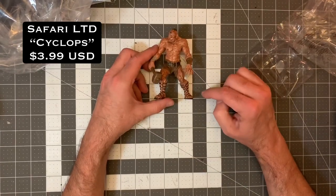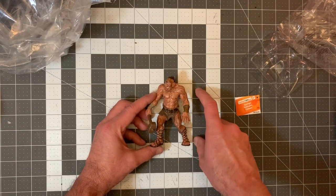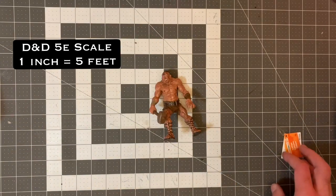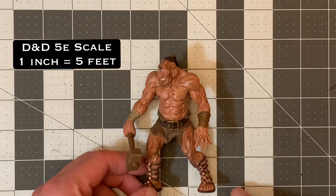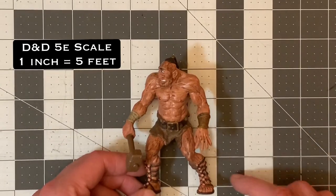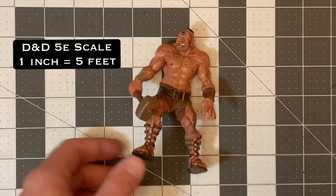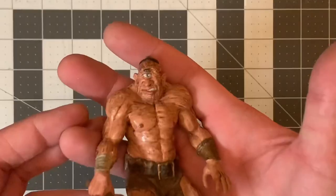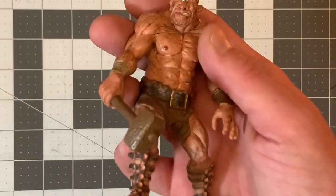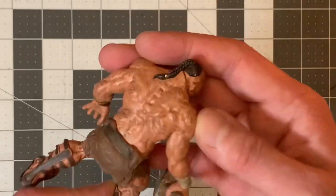Each one of these squares is an inch, so one, two, three, four — about four and a half inches. In D&D that would be roughly twenty-two and a half feet tall for the cyclops. I think that's a pretty good size. The eyeball is kind of cartoony, it's got a little sneer going on, the weapon is pretty cool, it has Greek-style sandals — a nice touch — with some grime from working, and an interesting hairdo.